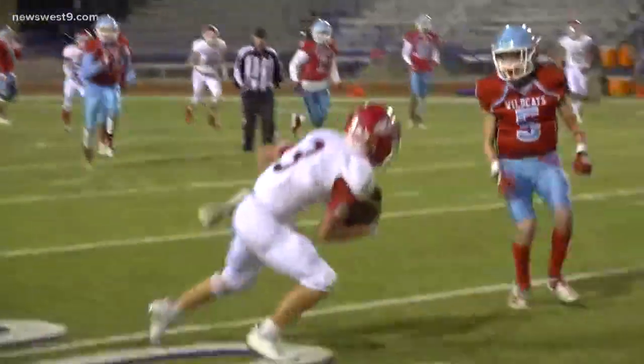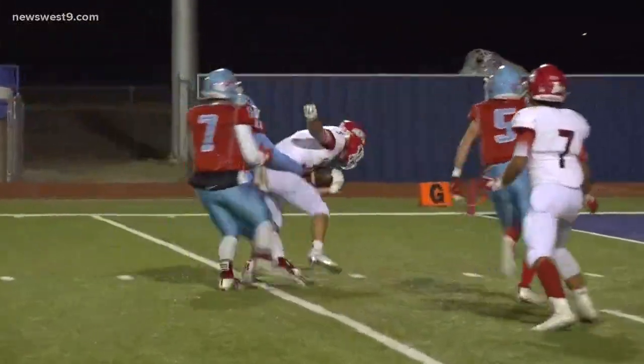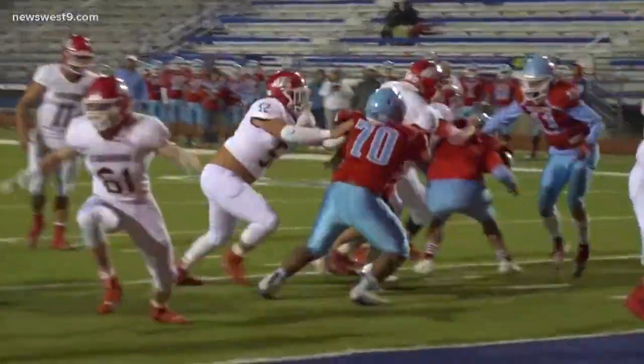After another Bulldog touchdown, check this out — it's a backwards pass to Brant Gartman, who airs it downfield to Braxton Chandler. He makes two men miss and drags a defender to the five yard line. He just wouldn't go down.